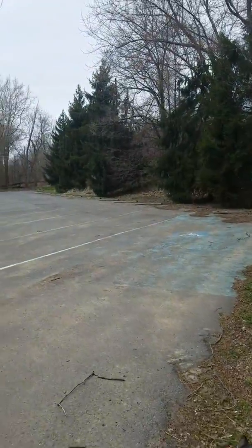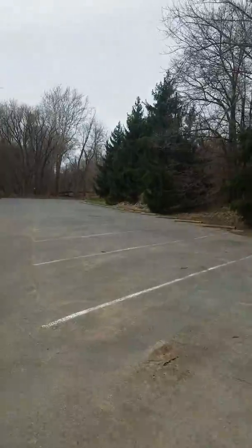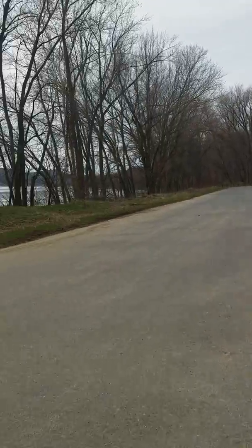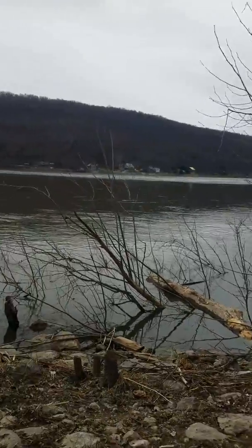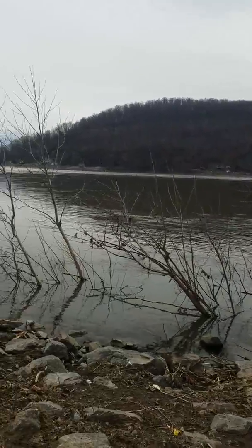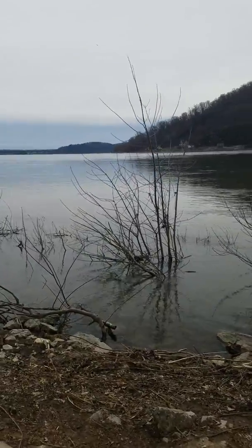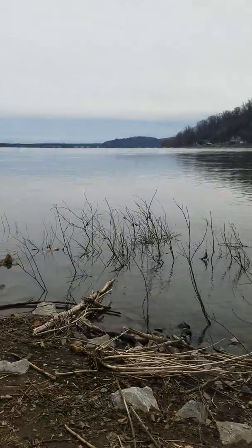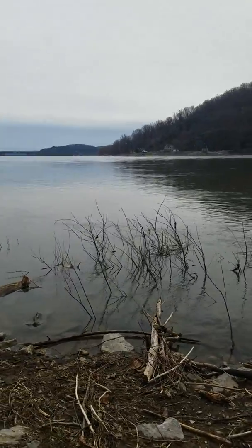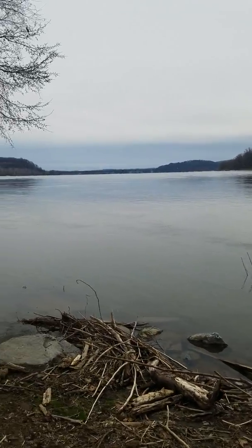I guess you can park here — there's a big parking lot, handicap accessible. So here we are at the Susquehanna River. It was 60 degrees yesterday and today it's supposed to snow — crazy weather. April 7th, 2018. Still very pretty.